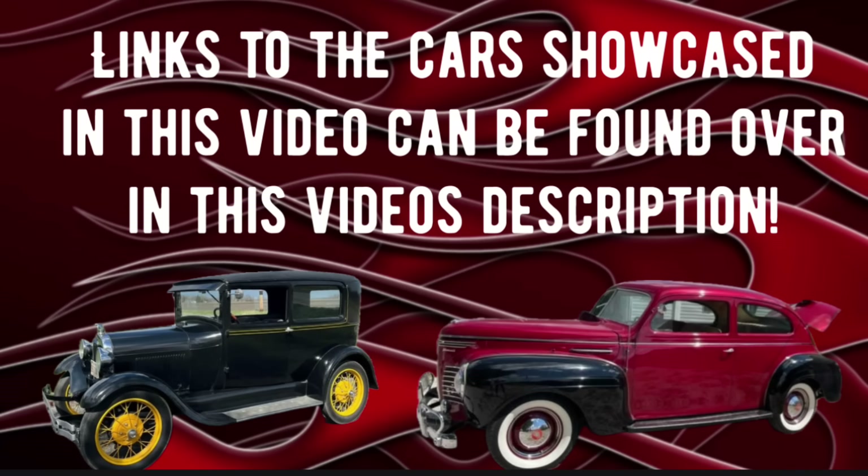If you find a car in this video you'd like to check out, go to this video's description, click on the word 'more,' and when the description expands downward, find that car and click on the link underneath it — it'll take you straight to the ad where the car is for sale.